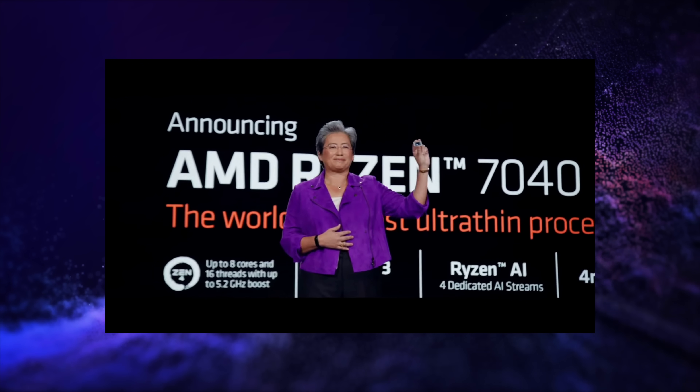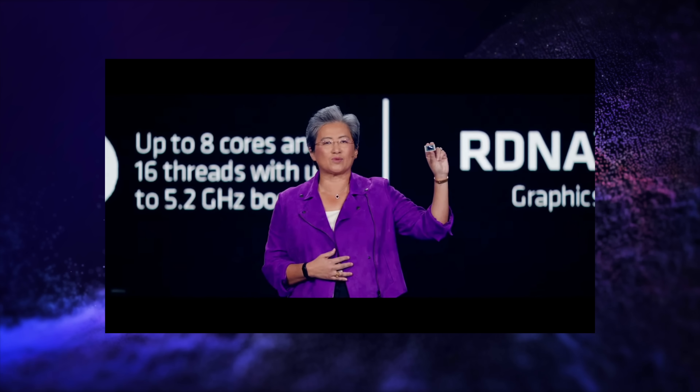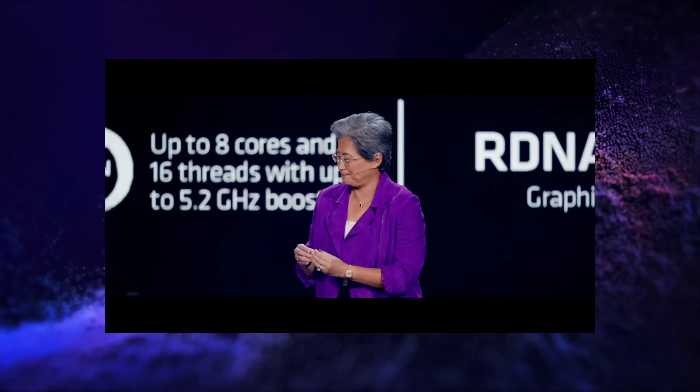Hey, what's going on everybody? It's ETA Prime back here again. AMD just finished up their CES keynote and they made some major announcements when it comes to mobile chips. And if you're a regular viewer of the channel, you know over here we love our Ryzen mobile chips, especially the APUs, and they just announced a bunch of stuff.